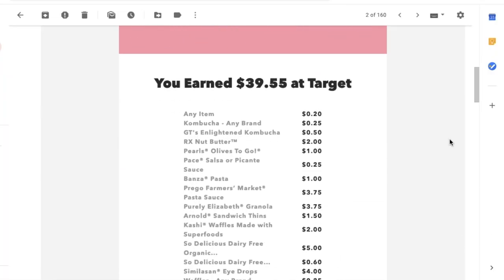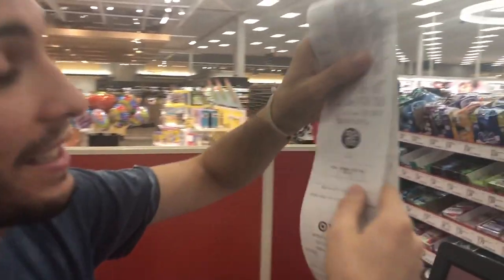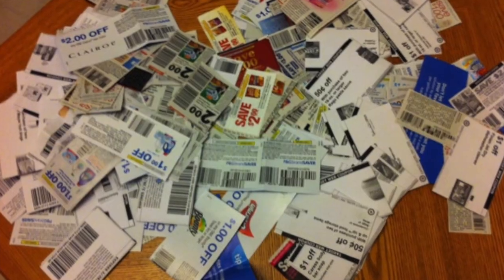Coupon stacking gets you savings on top of savings and cash back. You might be thinking: does that mean I need to cut out paper coupons and bring them to the grocery store? That's such a hassle — I never stick to that. Honestly, I understand. I never stick to that either.